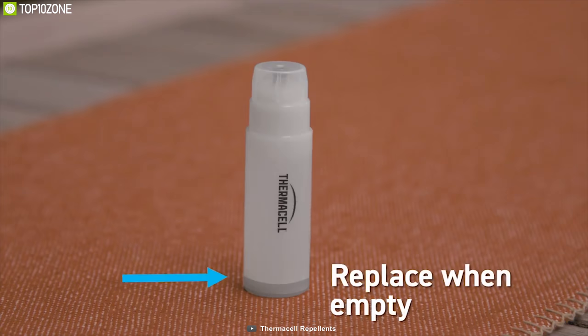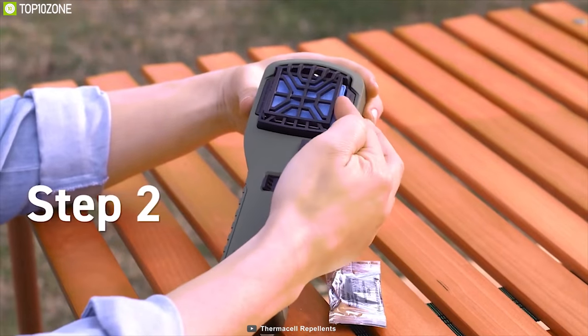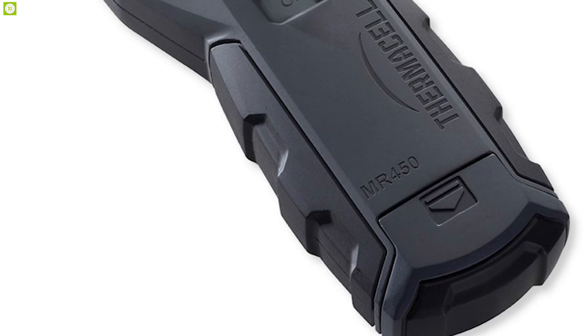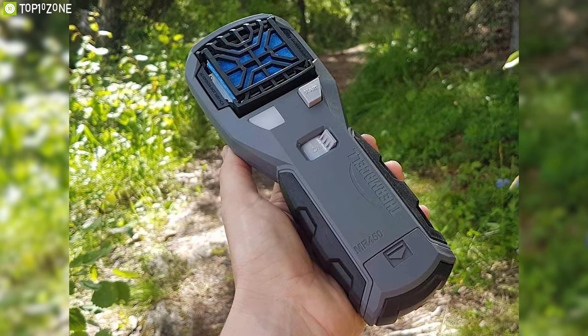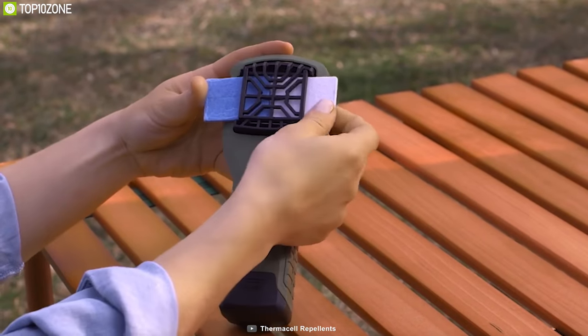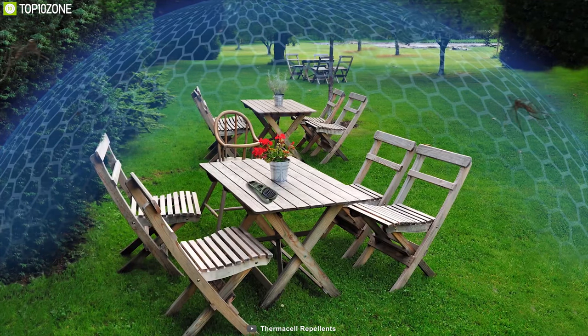With its blue LED zone-check feature, it will alert you when the fuel runs out so you can easily store new cartridges to keep the protection shield alive on the campsite. Weighing around just 0.74 pounds, its rubber armor texture makes it a rugged device and provides a comfortable grip, allowing you to carry it conveniently. The Thermacell MR450 Armored portable mosquito repellent is well known for its durability and easily maintained protective shield on any campsite.